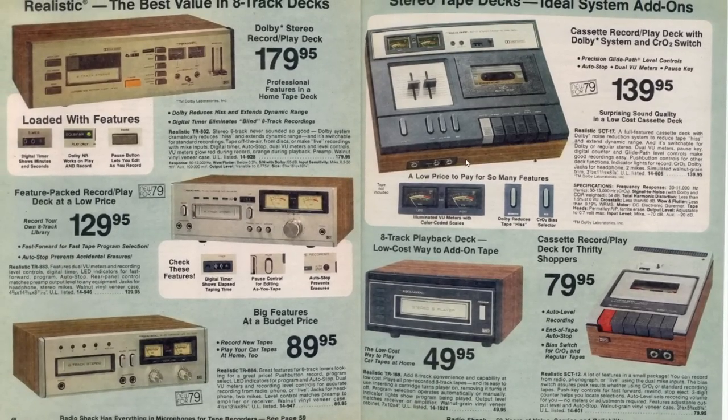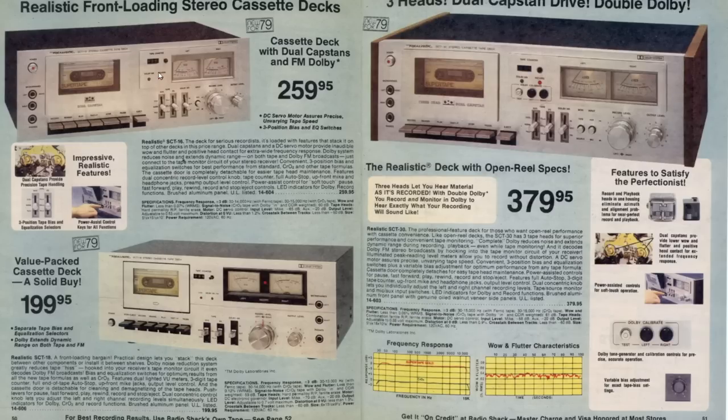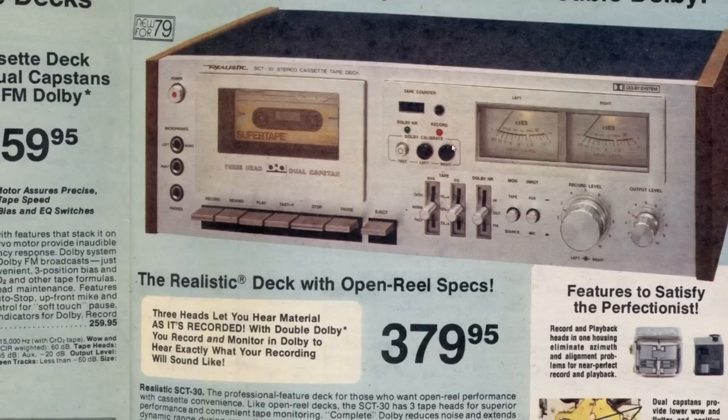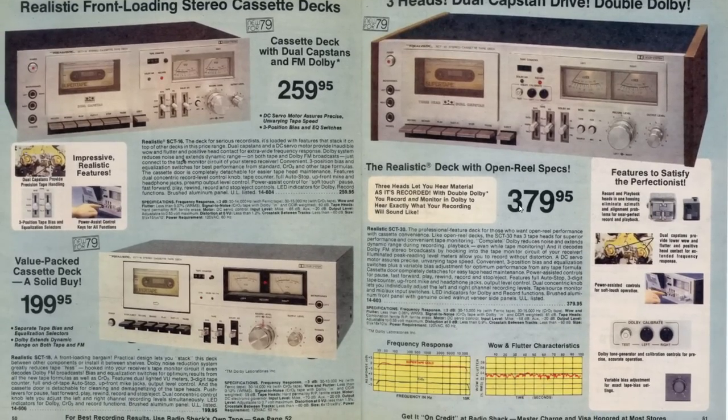That unit recorded - here's one that is just for playback since you could buy 8-track tapes that already had music on them. As I mentioned, cassette decks were starting to become pretty popular, and Radio Shack had some nice ones, especially this one right here. It's not quite as nice as the one I currently still listen to, but it is nice and it's expensive - at $380 this would be well over $1,000 in today's money.